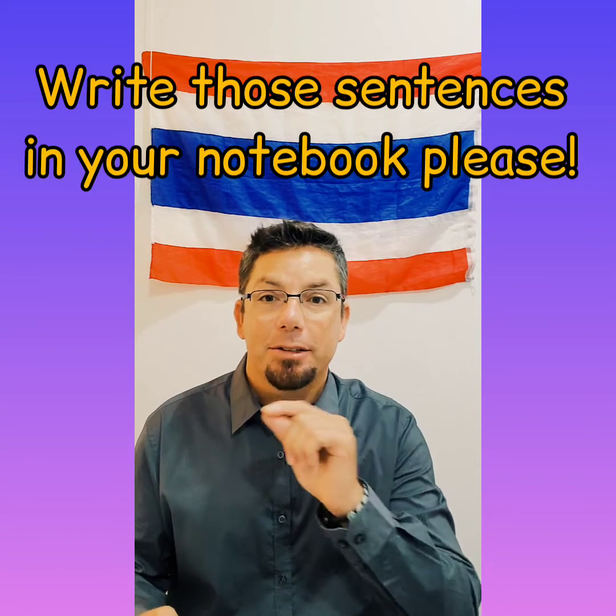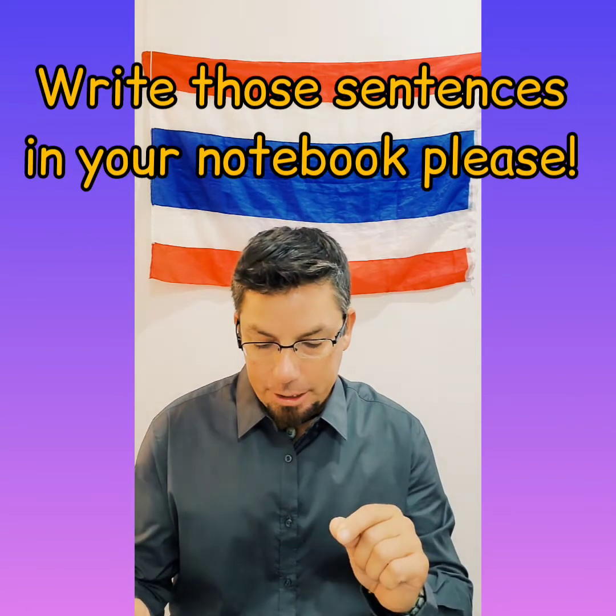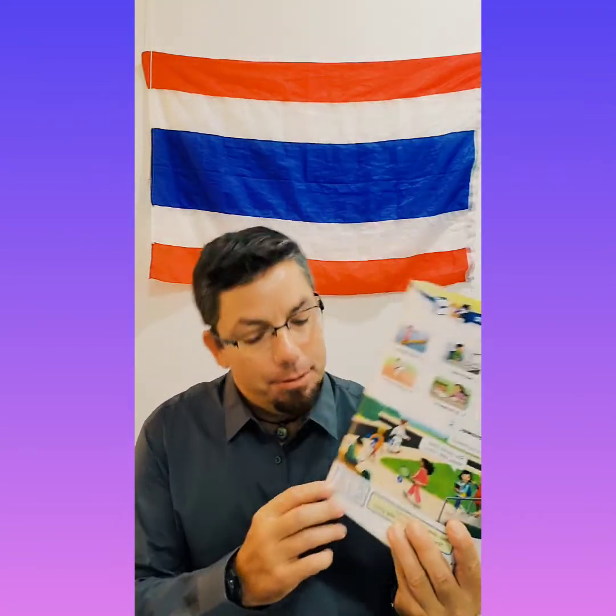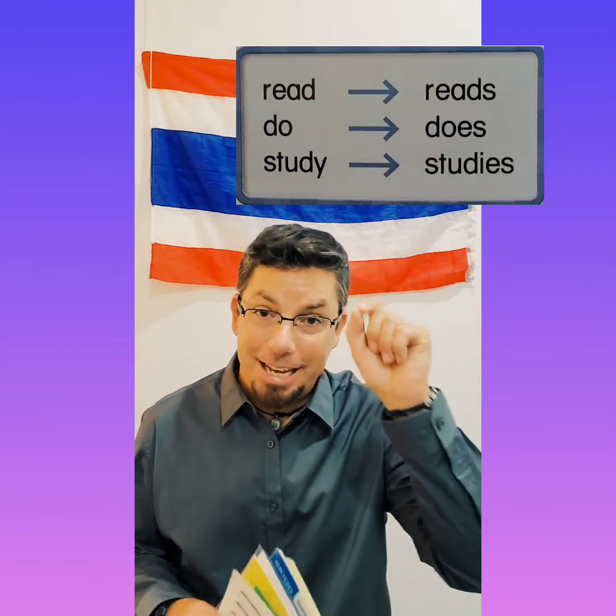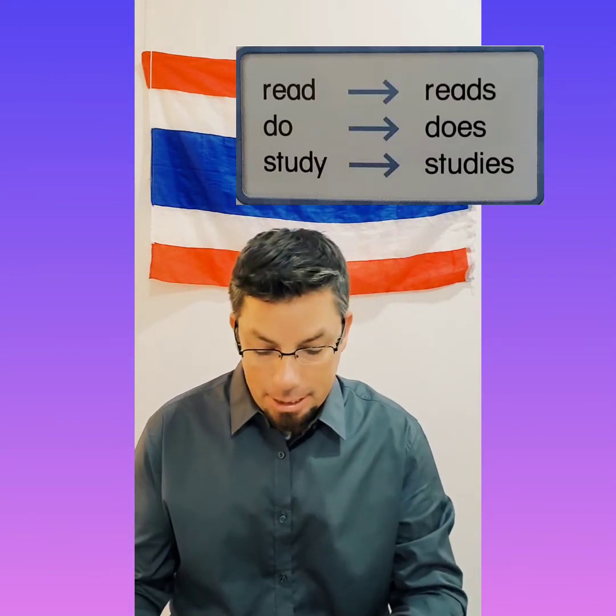That's it for today. Just write those sentences in your English notebook. Maybe write down the verb forms too, to help you remember putting the S on there. There'll be a short assignment in your workbook to help you practice as well. Have a great day everyone, I'll see you tomorrow. Bye.